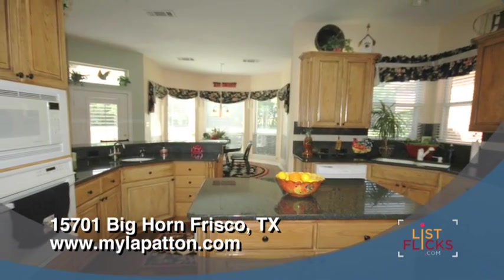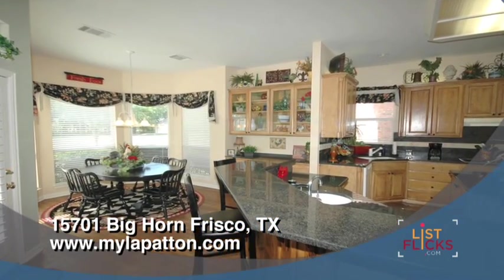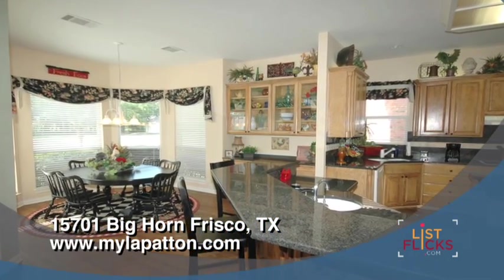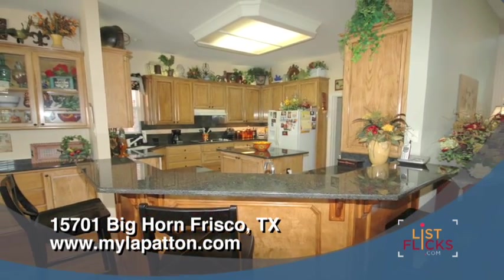The kitchen is sure to delight even the pickiest chef. Efficiently designed, the kitchen features a breakfast bar, an island, two sinks, granite countertops, numerous cabinets and plenty of counter space.